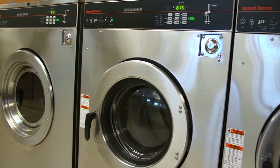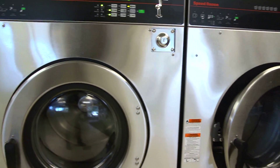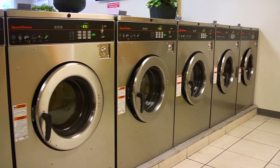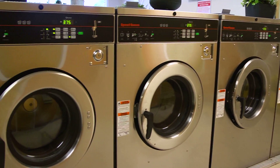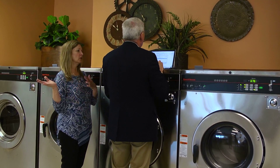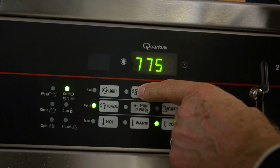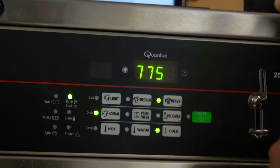We went to the big machines. We have 80-pounders in every store, and the 80-pounder is what attracts people. That's what's made this laundry successful — going to more energy-efficient, larger-load machines. We're putting in new ones with the quantum gold features, which is popular because it gives customers the choice to use different cycles: light, medium, and heavy.